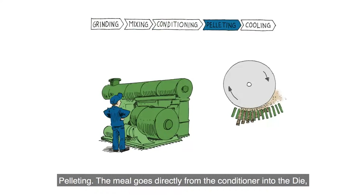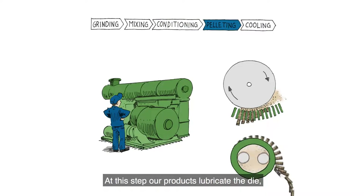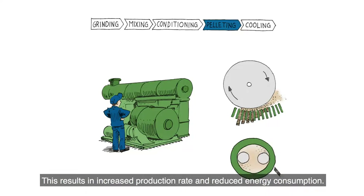Pelleting. The meal goes directly from the conditioner into the die, where it is pressed through small holes by two or three rotating rollers. At this step, our products lubricate the die, which makes it easier to force the meal through to form pellets. This results in increased production rate and reduced energy consumption.